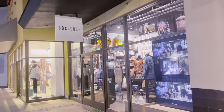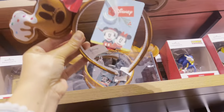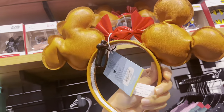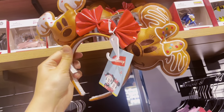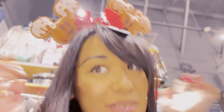Next stop is Box Lunch! The first thing I see is gingerbread Mickey and Minnie ears — they're so cute! These are $32.90. I'm going to try them on. Oh my gosh, they're so cute — I want to buy these!